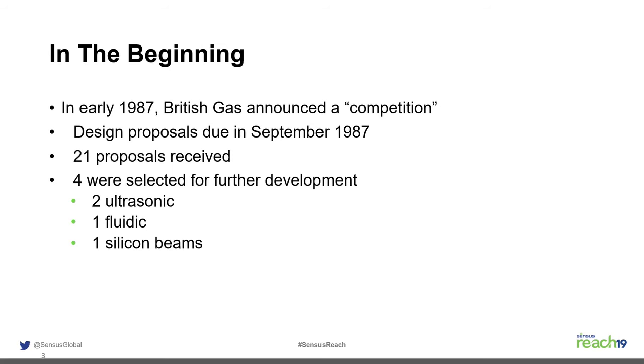In 1987, British Gas announced a competition. They wanted a meter the size of a house brick. There were 21 proposals submitted, and four were selected for further development and funding by British Gas. Two of them were ultrasonic, one was fluidic, and one was silicon beam.